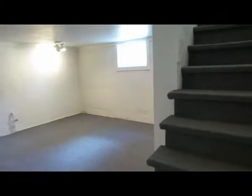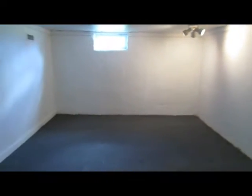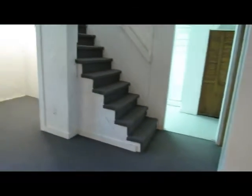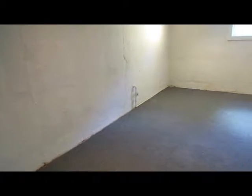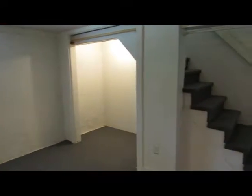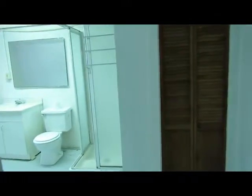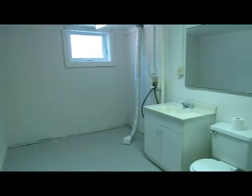Down in the basement, this is a huge space. It has tremendous potential and had been used by the previous owners as a third bedroom. There's good closet space, a full bath with storage, a walk-in shower, and washer/dryer hookup.